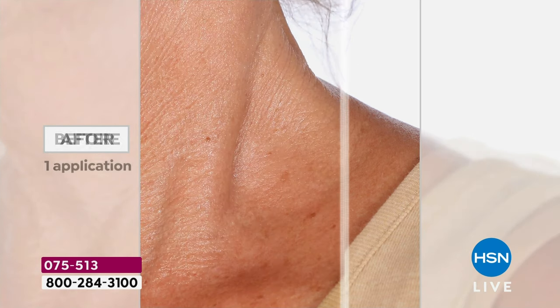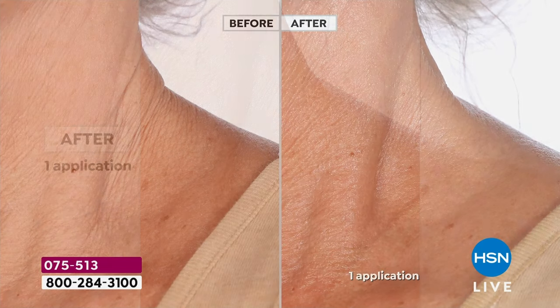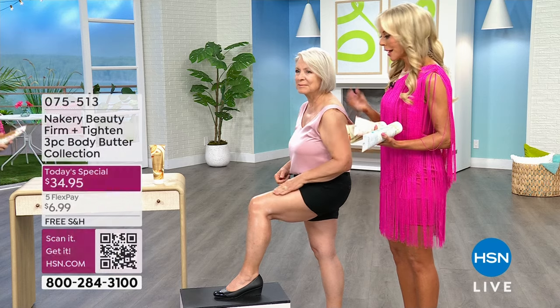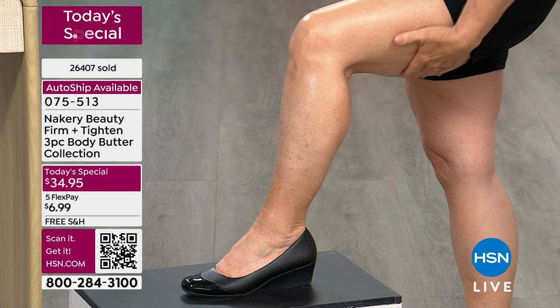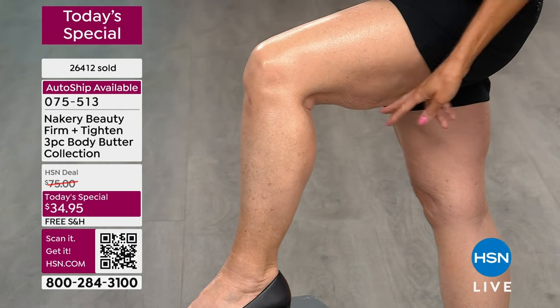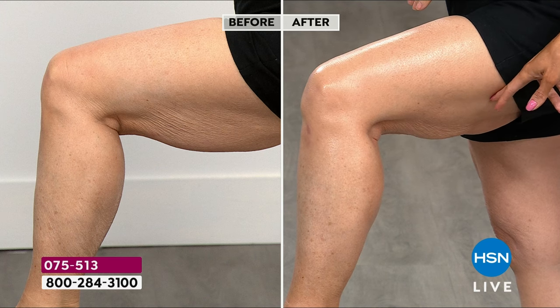Everywhere on your body where you're saying I've got that loose, crepey skin — you put on the award-winning, best-selling body butter that will change your skin. It isn't just a hydrator or moisturizer — this is actually doing something. Especially as we get older and laxity sets in, gravity starts to pull everything down. We get that almost crinkly, crepey skin. I want to show you real women that write to me and say, 'Liz, I look down and I've got this going on.'